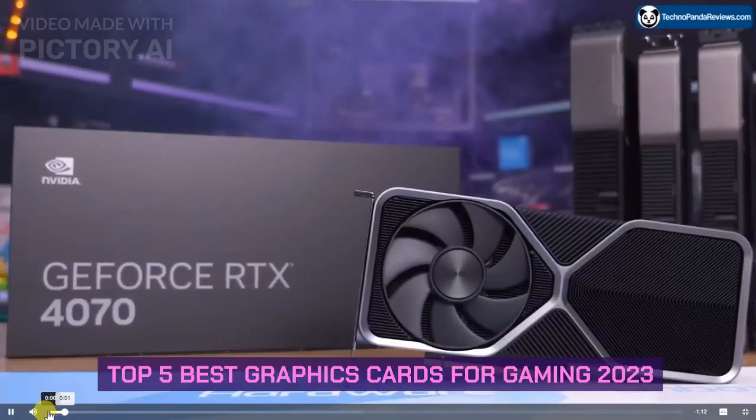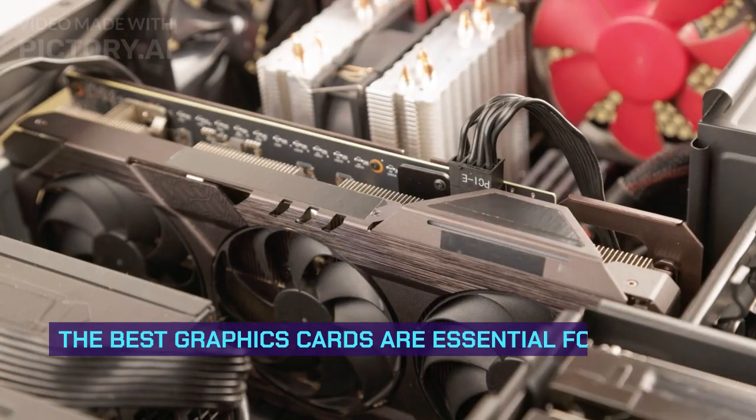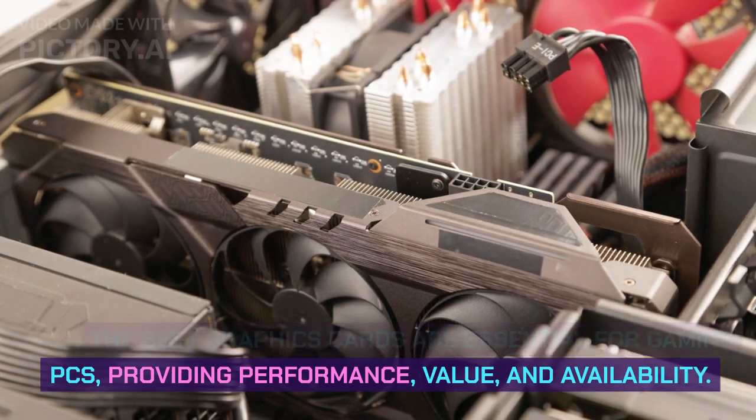Top 5 Best Graphics Cards for Gaming 2023. The best graphics cards are essential for gaming PCs, providing performance, value, and availability.